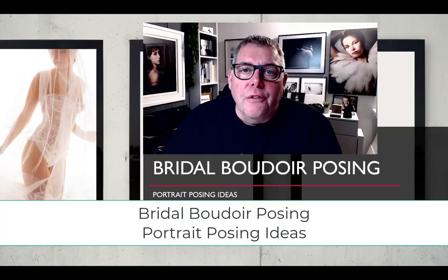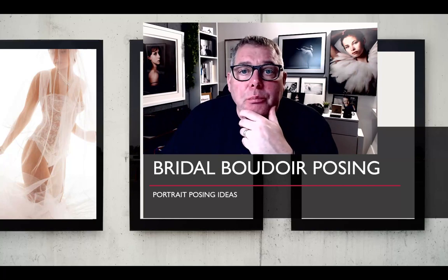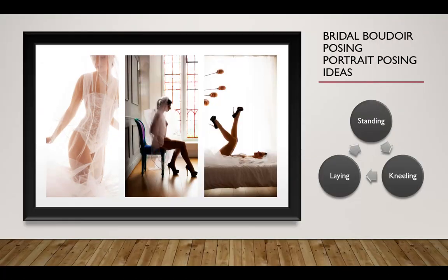Hi, I'm Mark Clegg and welcome to the Photographer Academy. Today we're talking about bridal boudoir. In this session we're looking at some posing flow, some variety that you can work with, and we're going to be talking about standing, kneeling, and laying down images.